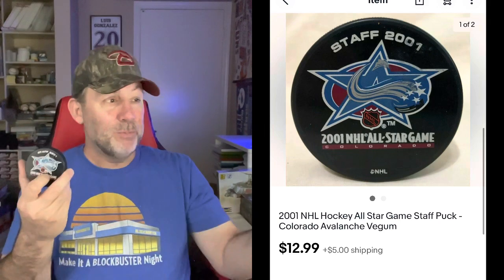The next two items are both hockey items. First, a hockey puck from the 2001 NHL All-Star Game played in Colorado — it has the Avalanche logo and says 'Staff 2001' at the top, so it was a commemorative puck for stadium staff. It was in one of those random bags of hockey pucks I found at a thrift store. Sold for $12.99 plus shipping. Next is a Miami University Red Hawks hockey hat — brand new, picked up at a thrift store about two weeks ago for $5, sold for $19.99. Hats are great to sell: easy to ship, easy to store, and a good sell-through rate.